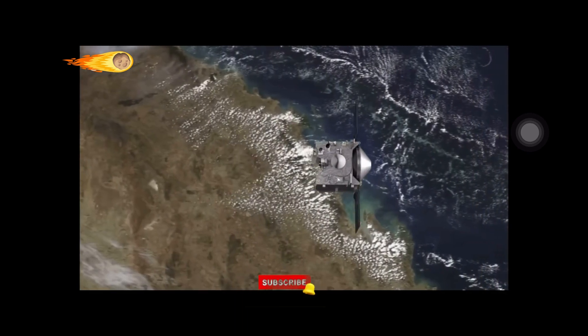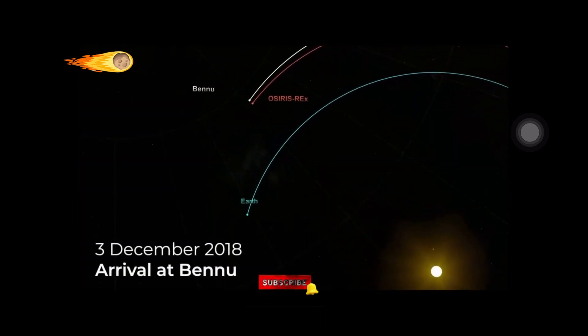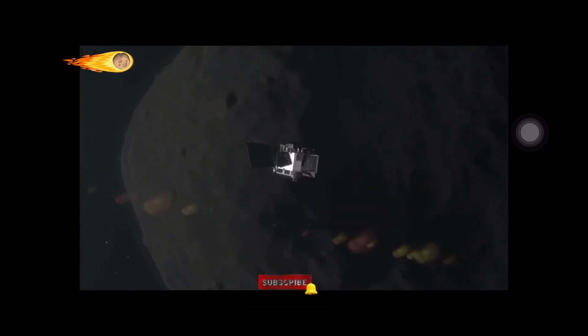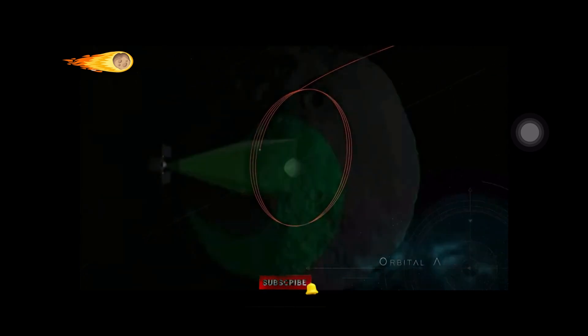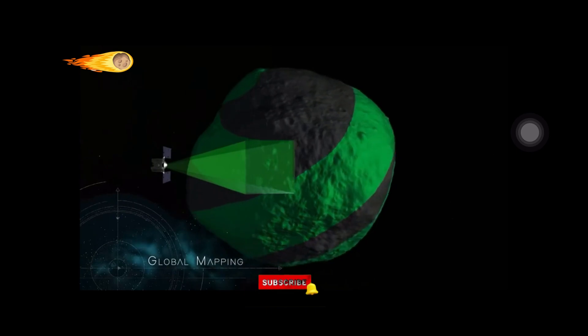The journey to Bennu was a two-year, four-month voyage. On 3rd December 2018, OSIRIS-REx arrived at its destination after traveling approximately 1.4 billion miles, or 2.2 billion kilometers. It entered orbit around the asteroid, initiating a series of surveys and mapping activities to select the optimal site for sample collection.